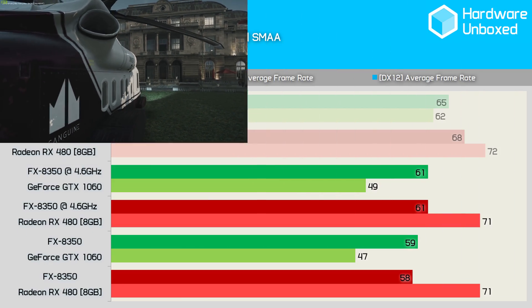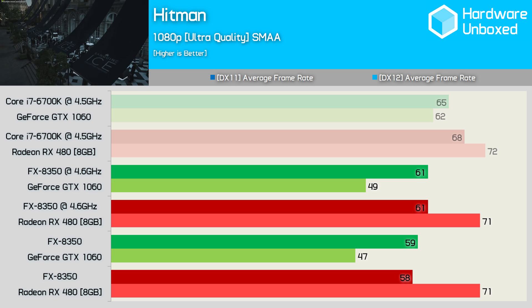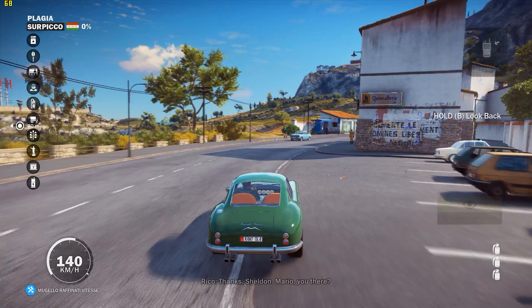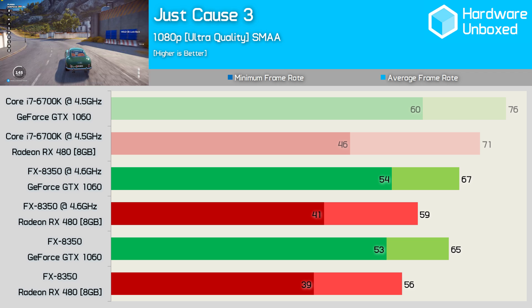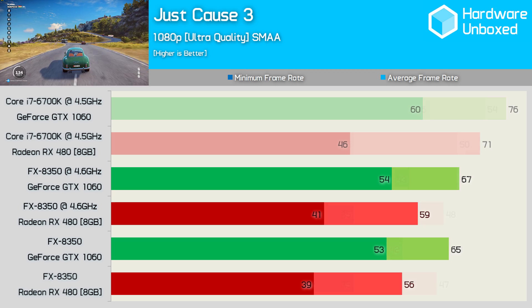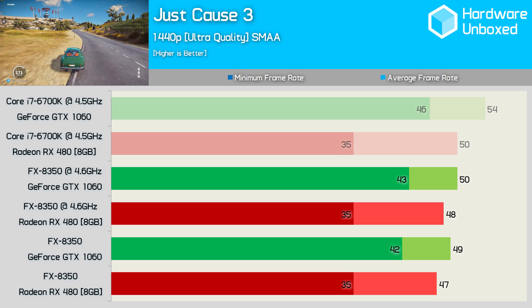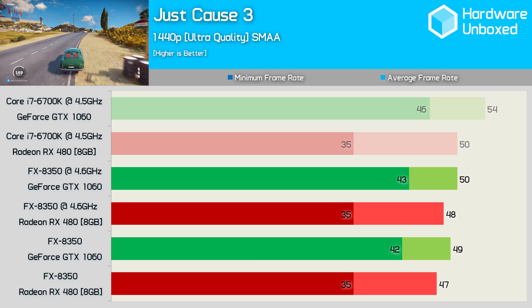Using DirectX 12, neither GPU took much of a performance hit with the FX8350, though it was a very different story with DirectX 11. At 1440p we see virtually the same performance when using DirectX 12 on both processors. Just Cause 3 is relatively heavy on the CPU, so a decline in performance with the FX8350 was expected, though the impact wasn't that significant and both GPUs suffered a similar performance loss. Moving to 1440p almost eliminated any performance hit the RX 480 took, while the GTX 1060 suffered a slightly larger performance drop when moving to the AMD processor.